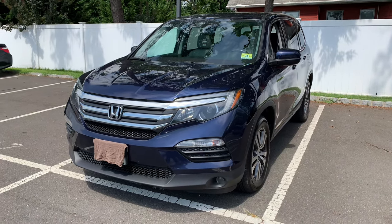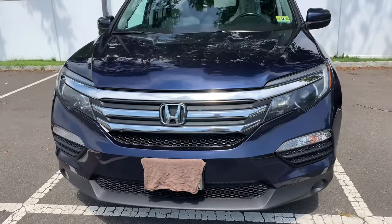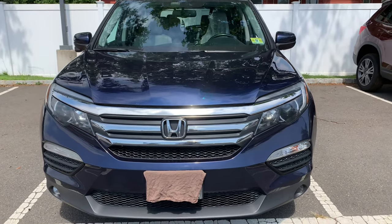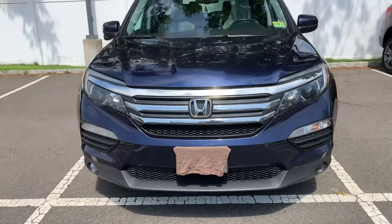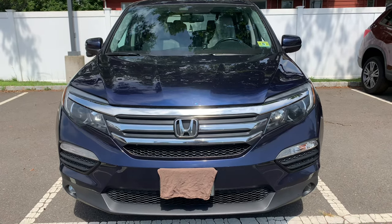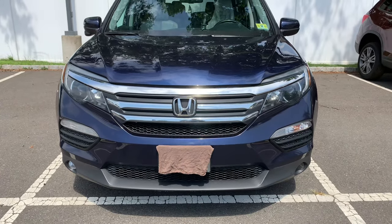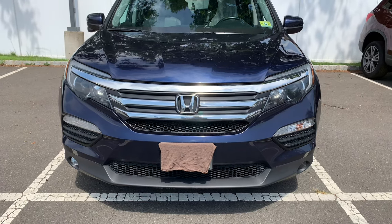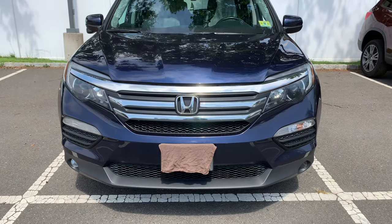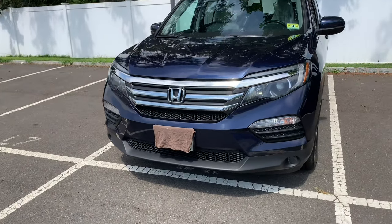We'll start with the injectors. The injectors fail on these at a super high rate. There is actually a service bulletin for it that extends the warranty to 10 years or 150,000 miles. You'll get a check engine light, possibly other lights, misfire codes, air-fuel ratio imbalance codes, and maybe even cat codes. Don't go ahead and replace the cats — that's not going to fix it. You'll want to take it to your local dealer and take advantage of that warranty. If you're seeing this video at a later date and it is out of warranty, you're obviously responsible for it, but your dealer may still do something for you.